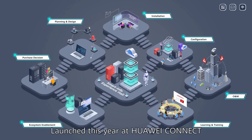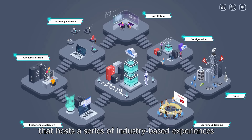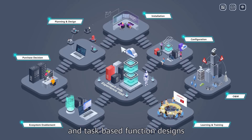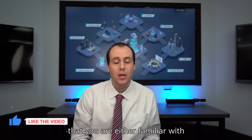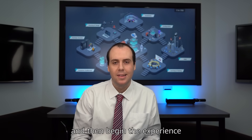Launched this year at Huawei Connect, the Smart Info Experience Hall is a virtual space that hosts a series of industry-based experiences and task-based function designs. You can select business scenarios that you are either familiar with or interested in and then begin the experience.